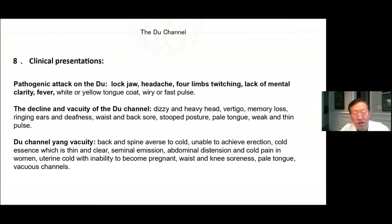Clinical presentations: Pathogenic attack on the Du — lockjaw, headache, forelimb twitching, lack of mental clarity, fever, white or yellow tongue coat, wiry or fast pulse. Decline and vacuity of the Du channel — dizzy and heavy head, vertigo, memory loss, ringing ears and deafness, waist and back pain, stooped posture, pale tongue, weak and thin pulse. Du channel Yang vacuity — back and spine averse to cold, unable to achieve erection, cold essence which is thin and clear, seminal emission, abdominal distension and cold pain in women, uterine cold with inability to become pregnant, waist and knee soreness, pale tongue, vacuous channels.